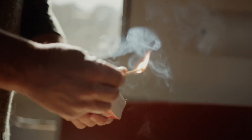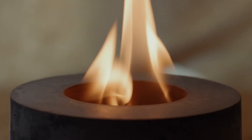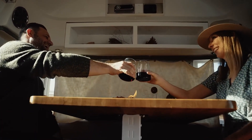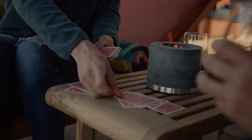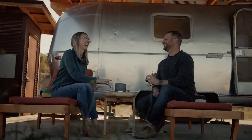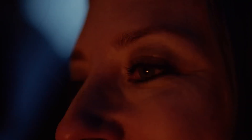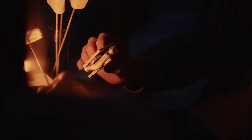Designed for convenience, the fireplace ensures a clean burn, producing soot only where the flame touches in a well-ventilated area. Safety is a priority, with no carbon monoxide emissions, making it a cozy addition without the need to adjust your thermostat. It's even safe for cooking, allowing you to enjoy delightful winter treats like s'mores.